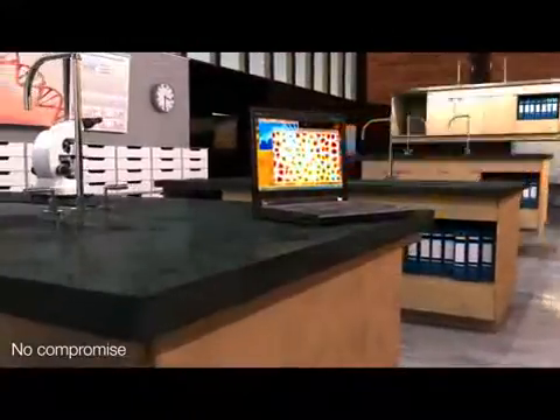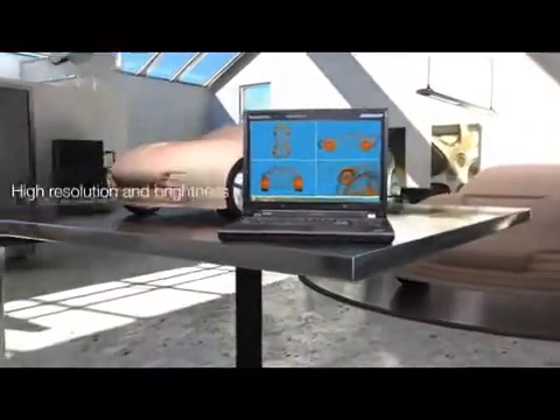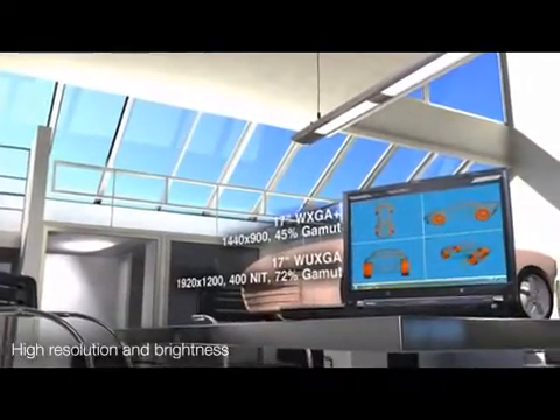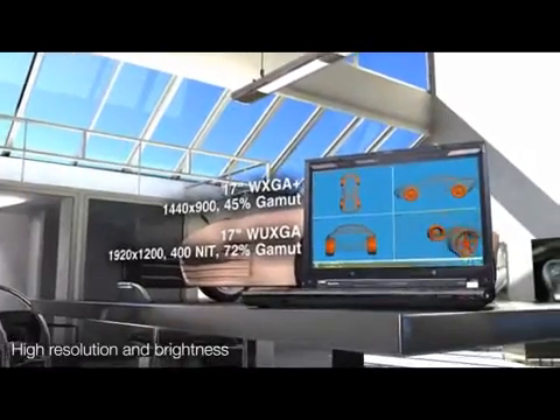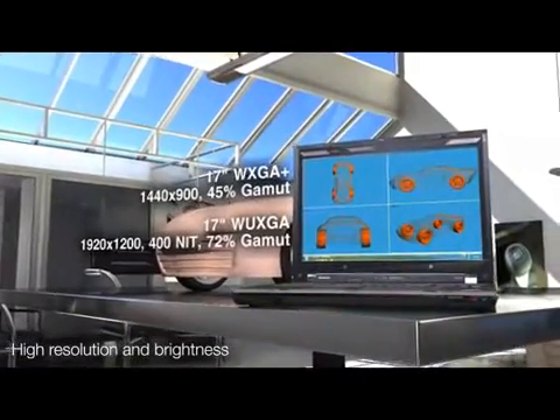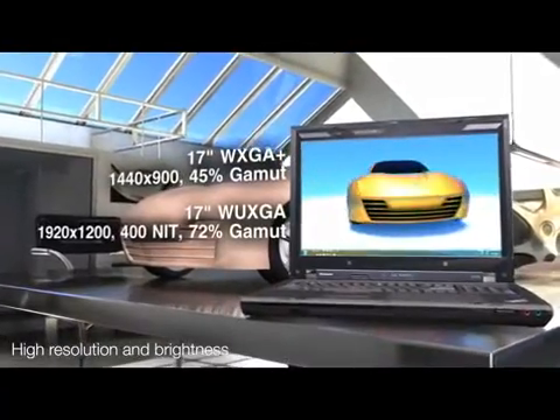There's more to the ultimate workstation experience than just performance and storage. The ThinkPad W700 includes a high-resolution, premium WUXGA display that delivers 400 nit for greater screen brightness.